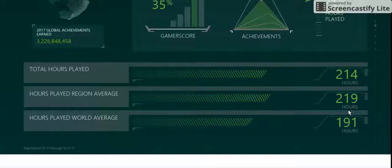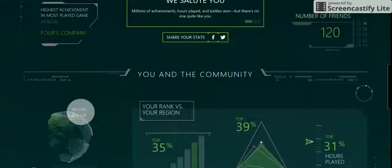So it looks like I managed to beat the world. Anyway, guys, I hope you enjoyed this video. Please go and check your own Xbox — go check what your year in review was. I'll see you guys next video. Bye.